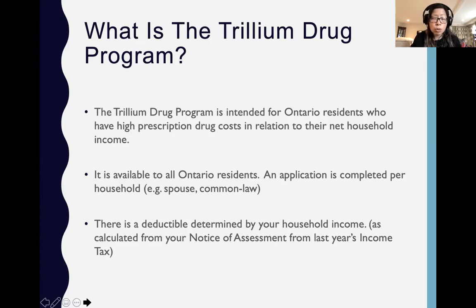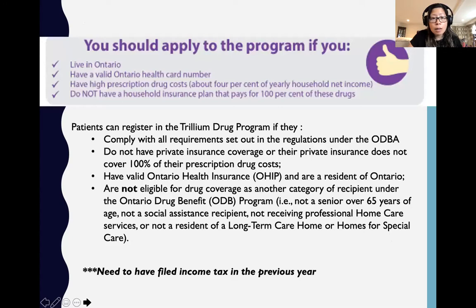There is a deductible, so it's not like you don't have to pay for anything. How much you pay depends on your household income. Everyone can apply, but not everyone will benefit. The key thing is you should have already filed an income tax in the previous year. In some cases your previous income level compared to your current level may be significantly different — there is also a form you can fill out to appeal their decisions regarding the deductible determined. The bottom line is you do still have to pay a certain portion, and you should have filed your income tax from the previous year.